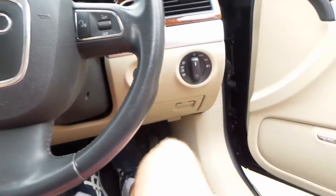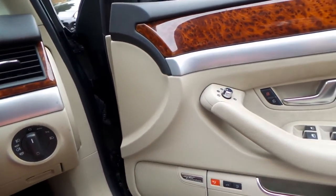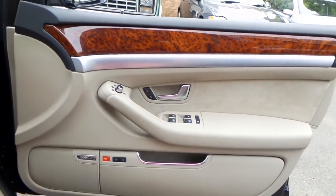They're just absolutely beautiful cars and now very affordable. It also has air-conditioned seats and heated seats, which is an option.